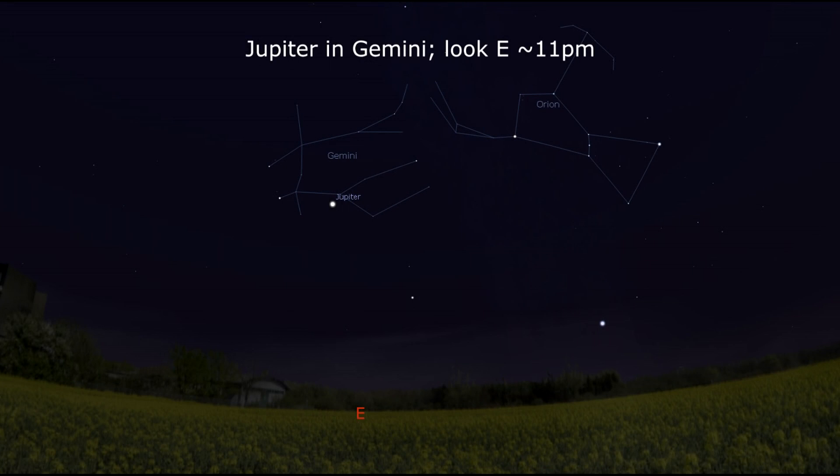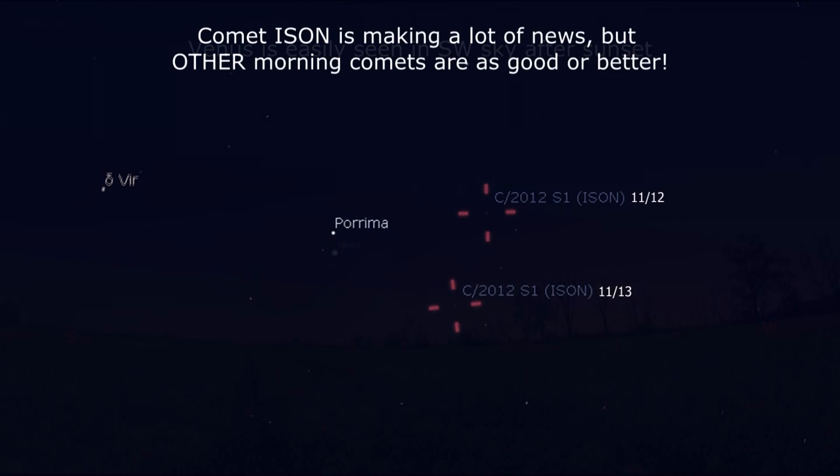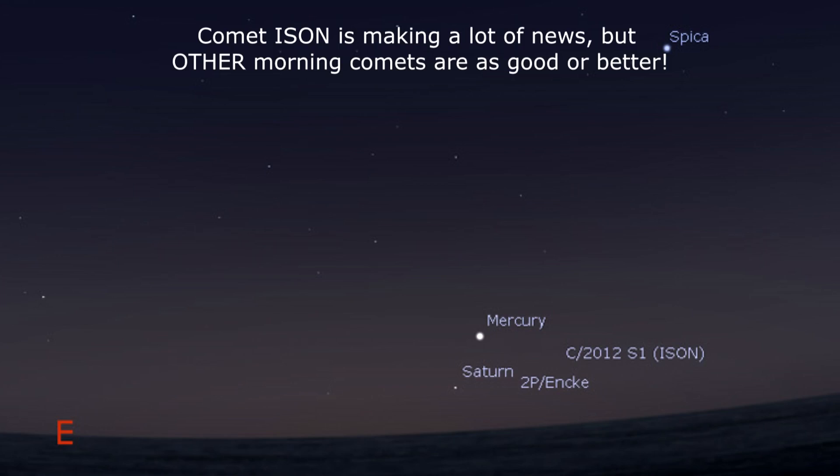Jupiter has begun retrograde motion in Gemini and sits well above the horizon for good observing by 11 pm. At high magnification late in the evening, Venus sports a lovely just-under-half crescent shape. On the morning side, Comet ISON will be within a few degrees of Porrima on the 12th and 13th, headed towards Spica on the 17th and 18th. Check out all the other comets Eyes on the Sky highlighted last week, too!